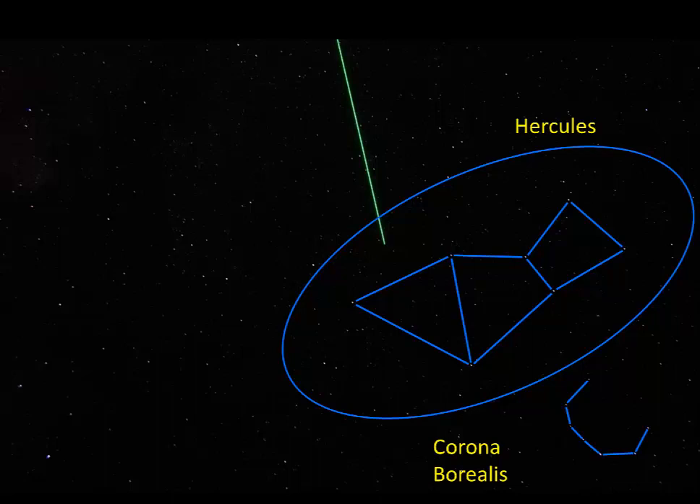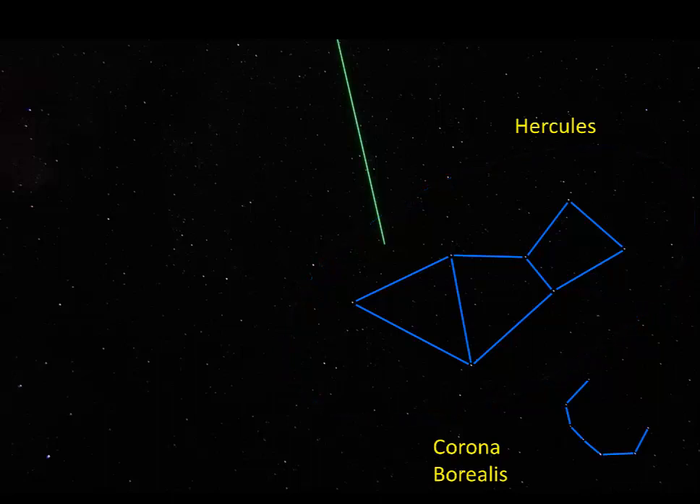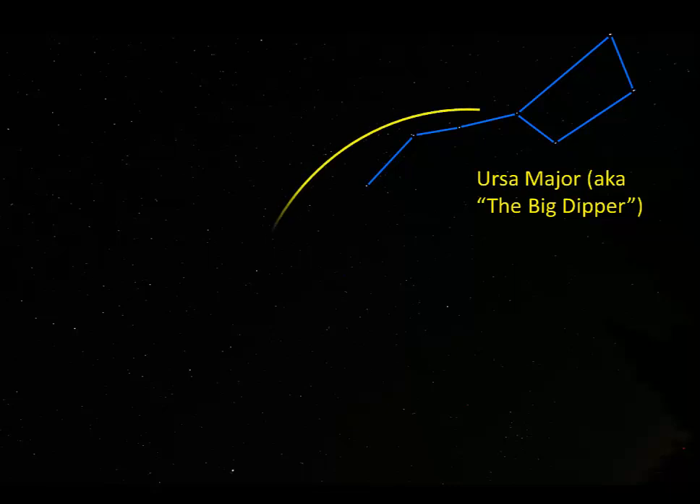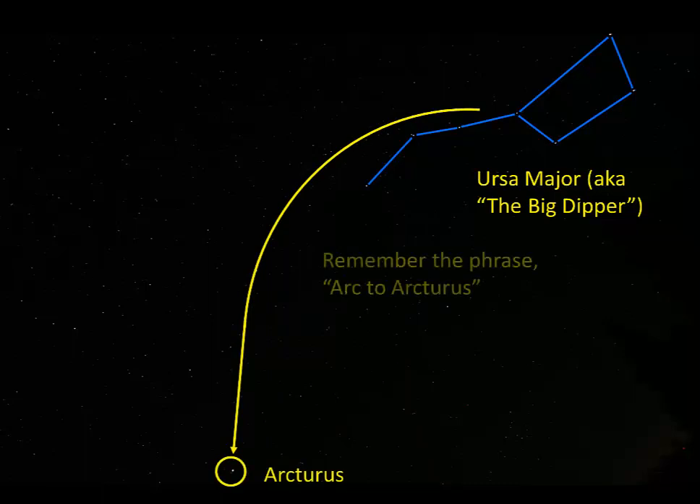Now I'll show you a trick for finding Arcturus. Spot anything familiar in this picture? How about in the upper right-hand corner? Most people can spot Ursa Major or the Big Dipper. Besides using it to find Polaris, you can also use it to find Arcturus. Here's how: follow the bend of the handle of the Big Dipper and arc to Arcturus. There's Arcturus right down there. It's actually quite a bright star, so if you just arc to the brightest thing in that area, you should find it. If you can find Arcturus, you've found Boötes.